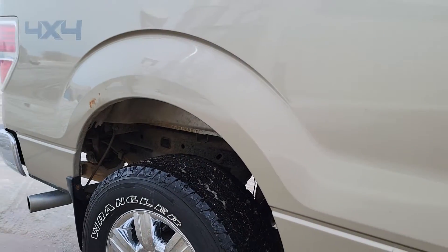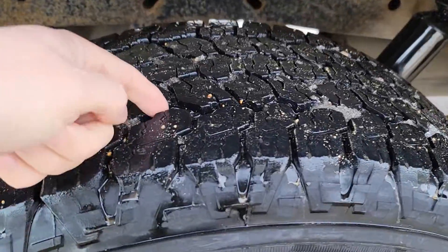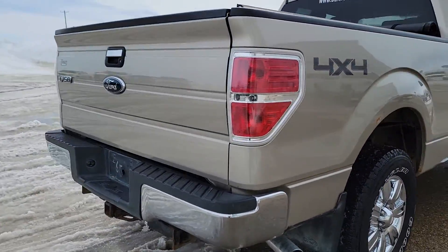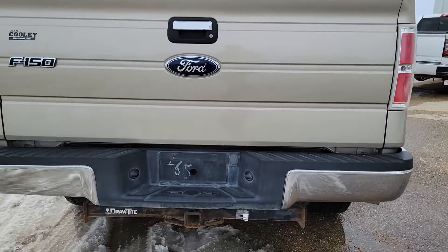Typical spots of rust are usually in these cab corners. The truck doesn't have much there — you've got a little bit over the wheel well there. Tires still got lots and lots of life left in them. This one's just in the middle of our cleanup process, but still coming out pretty good.